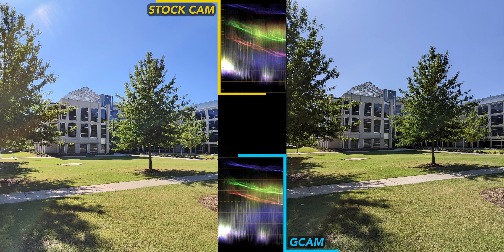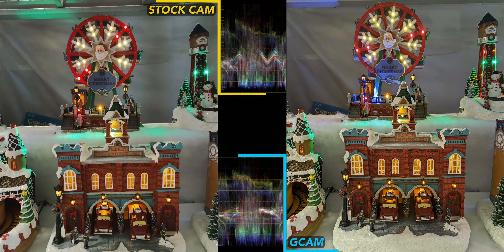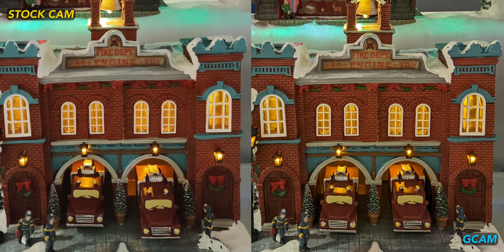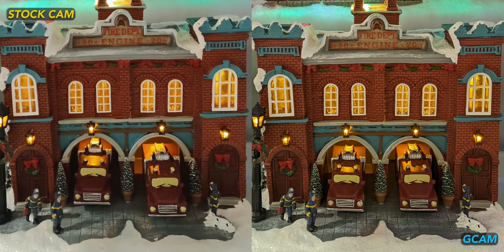Don't give up on the stock OnePlus camera yet, since it does perform better with this white building image — it's more saturated and brighter compared to GCam, though GCam still manages to be a bit more detailed. For the Christmas toy model, figure, and decorations, GCam wins easily. If you were thinking the lack of detail in other stock cam shots was a result of the apps focusing on different parts of the scene, you were wrong. From the back of the scene to the foreground, GCam is just more crisp.